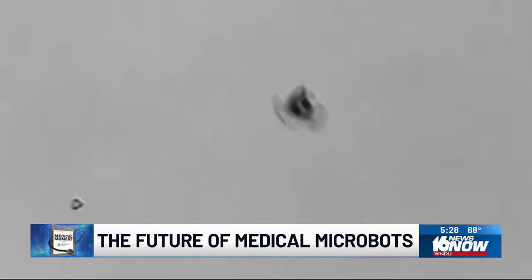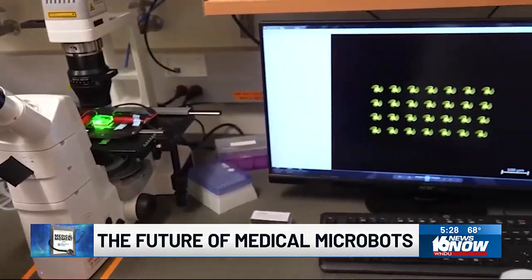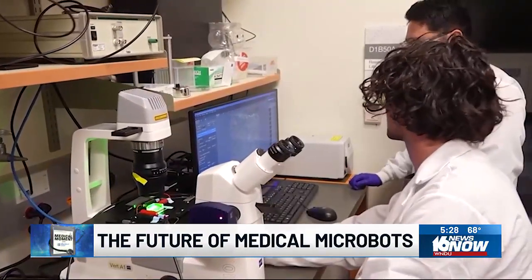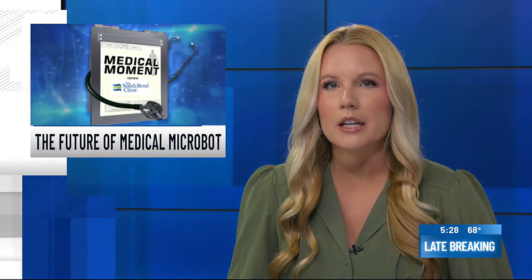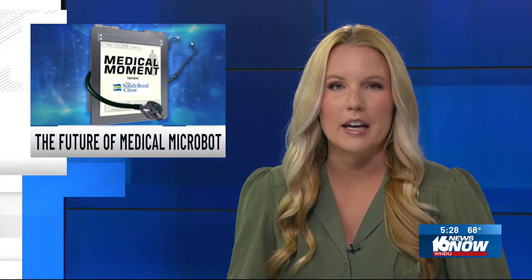Although there's still more testing to do, this work could one day turn what was once science fiction into science that changes the world. Right now the micro bots leave the body through urine, but the team is working to make them completely biodegradable so that they will dissolve inside the body after releasing the medication.